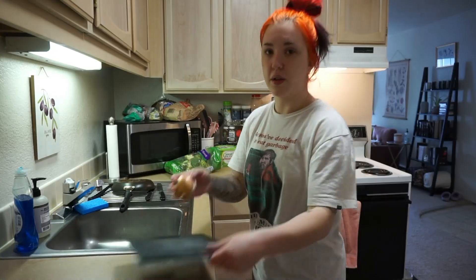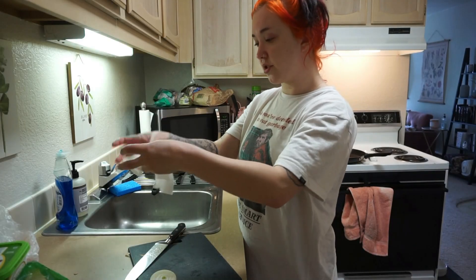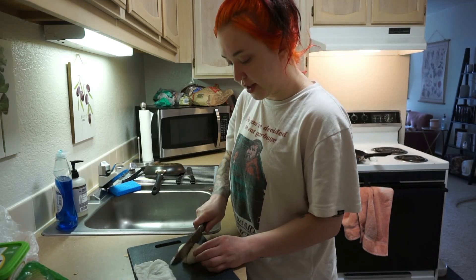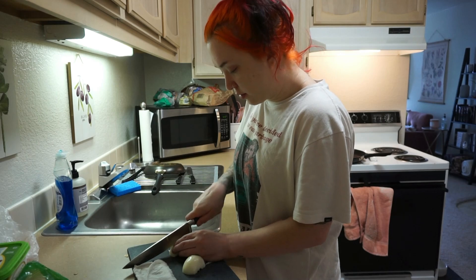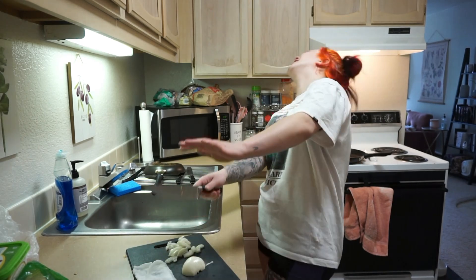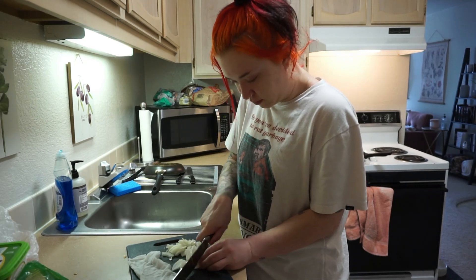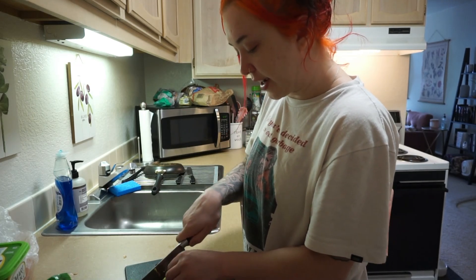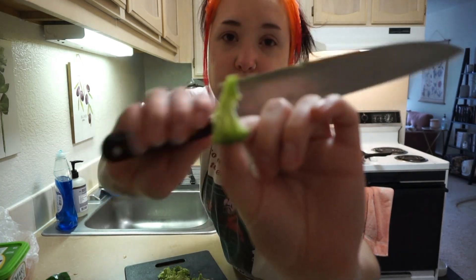My coworker taught me this trick - if you're a sissy when it comes to cutting onions, put a wet paper towel on your cutting board and it helps attract the scent so that it doesn't sting your eyes as much. I'm just going to cut up my onion - oh god this one's juicy, maybe my paper towel wasn't wet enough. And then we're going to cut up our broccoli - you really want to dice it up pretty small, obviously it's gonna shrink down when you cook it. Just cut them into small pieces.